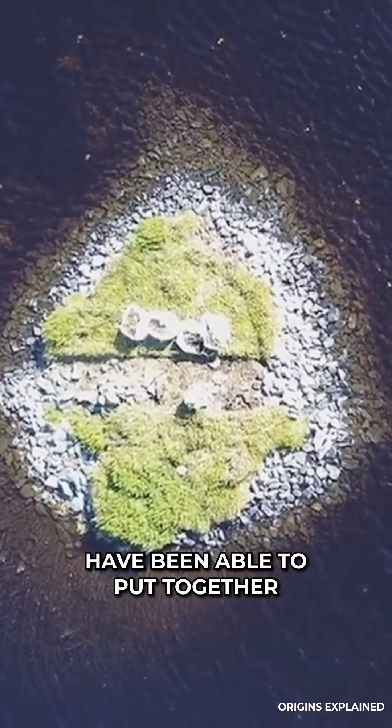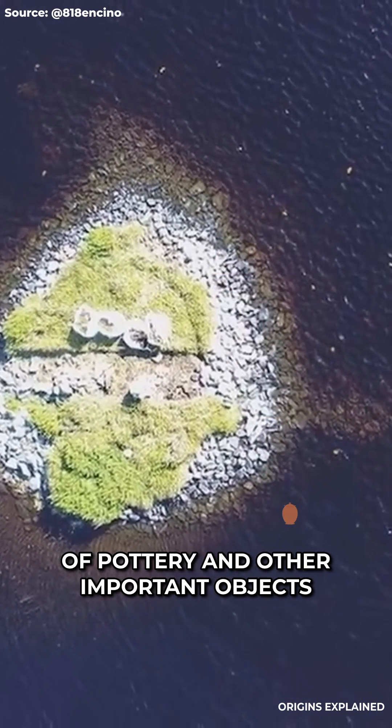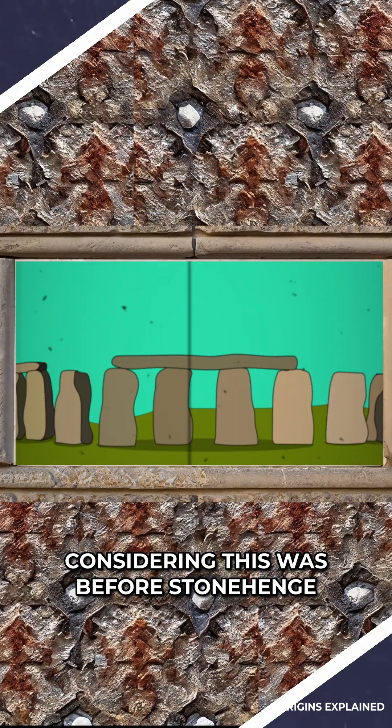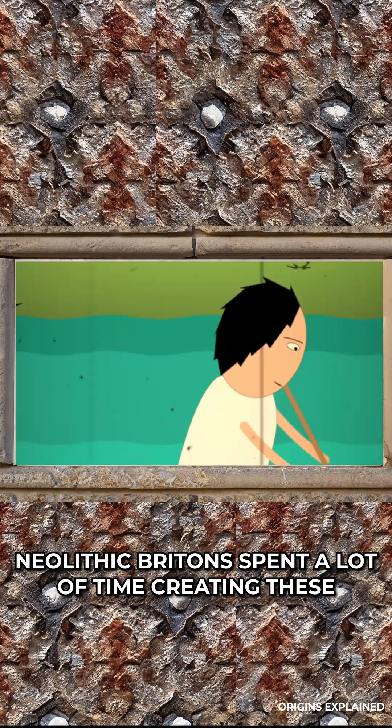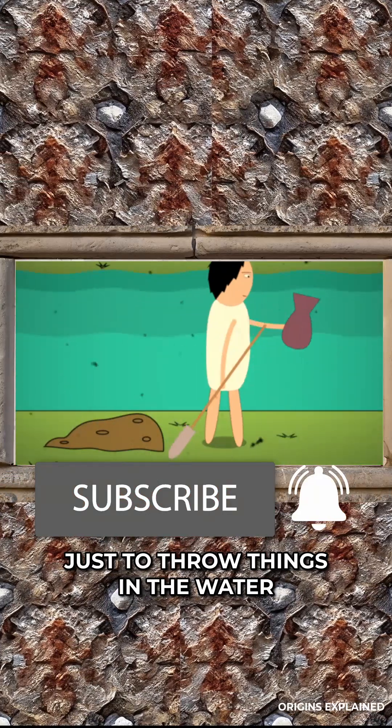From what the archaeologists have been able to put together, ancient Neolithic people were throwing pieces of pottery and other important objects off the islands and into the water. Considering this was before Stonehenge, Neolithic Britons spent a lot of time creating these temple-like islands in lakes just to throw things in the water.